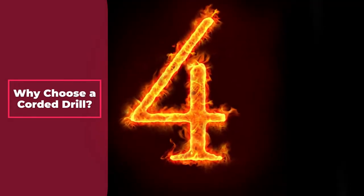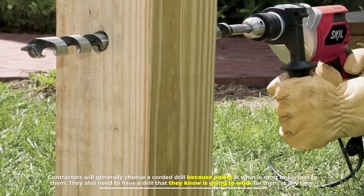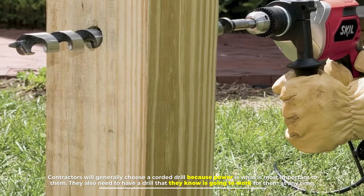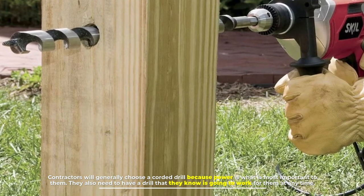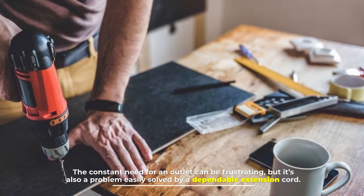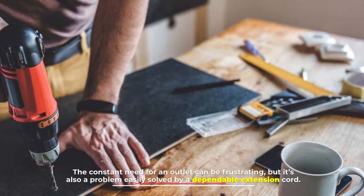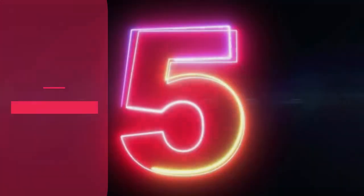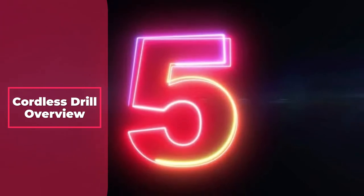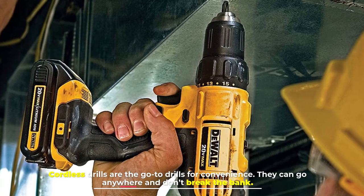Number four: why choose a corded drill? Contractors will generally choose a corded drill because power is what is most important to them. They also need to have a drill that they know is going to work for them at any time. The constant need for an outlet can be frustrating, but it's also a problem easily solved by a dependable extension cord.